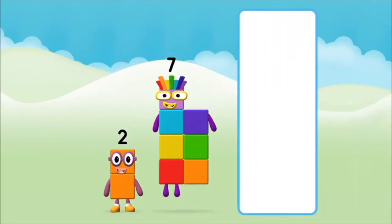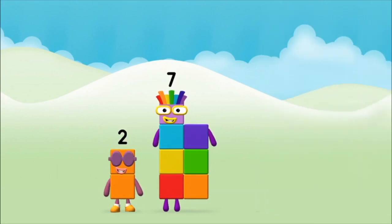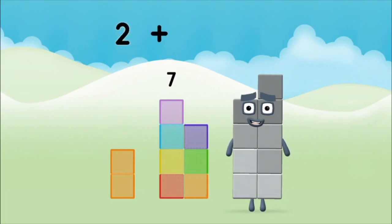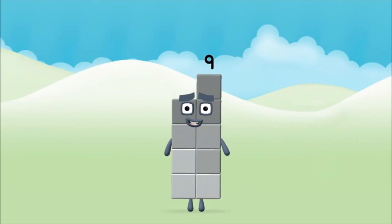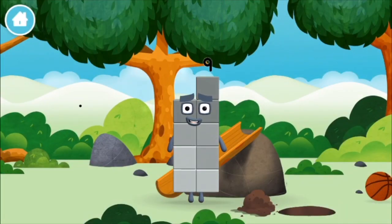I am... Which number block do you think adding these together will make? Great! Now can you add the number blocks together? Seven! Two! Two plus seven equals nine! Congratulations! You made number block nine! You made a new number block!